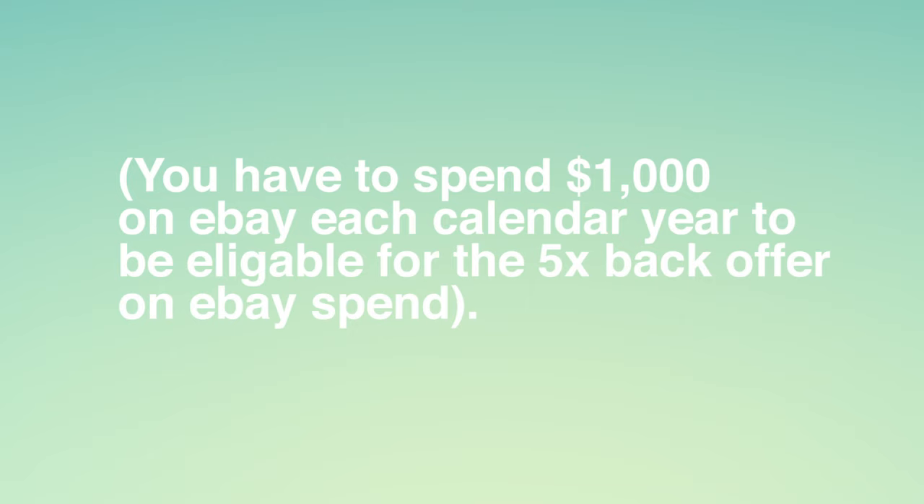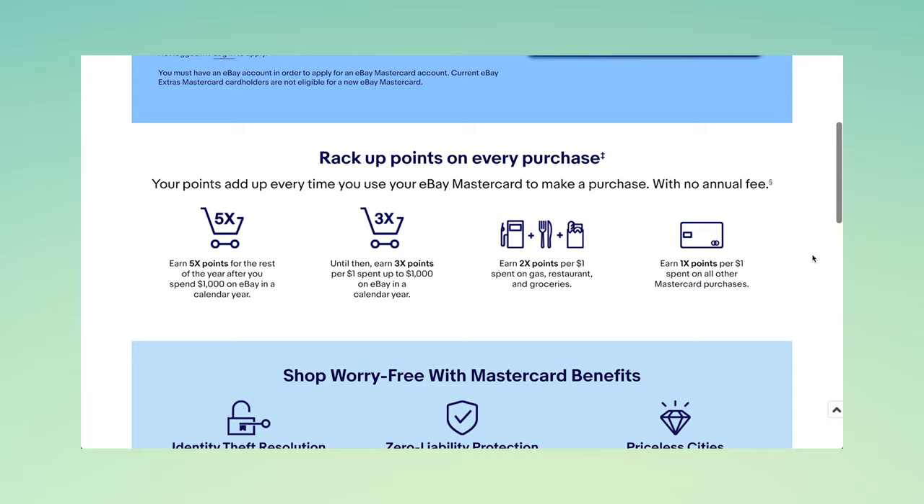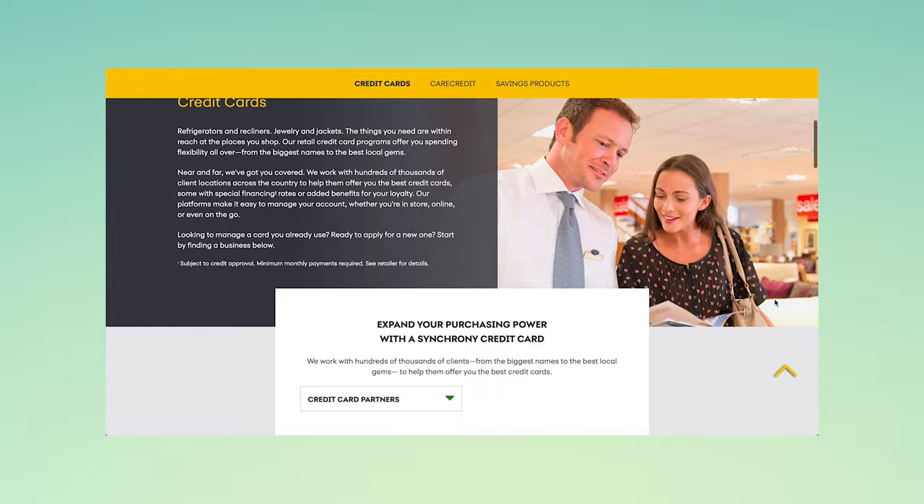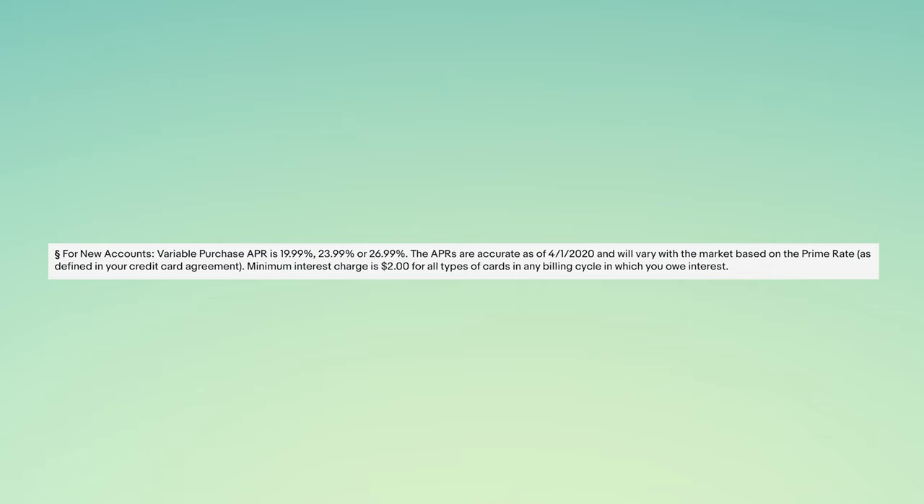After that, the card is not really valuable in terms of rewards relative to other cards. Besides the good value for the 5x back on eBay, the card is quite easy to get. Synchrony Bank is known to offer credit to people with subpar credit scores, and even some people who are declined for secured cards will be able to get this card. The interest rates on this card range from around 20% to 27%, which is very poor, and carrying a balance should be avoided at all costs.